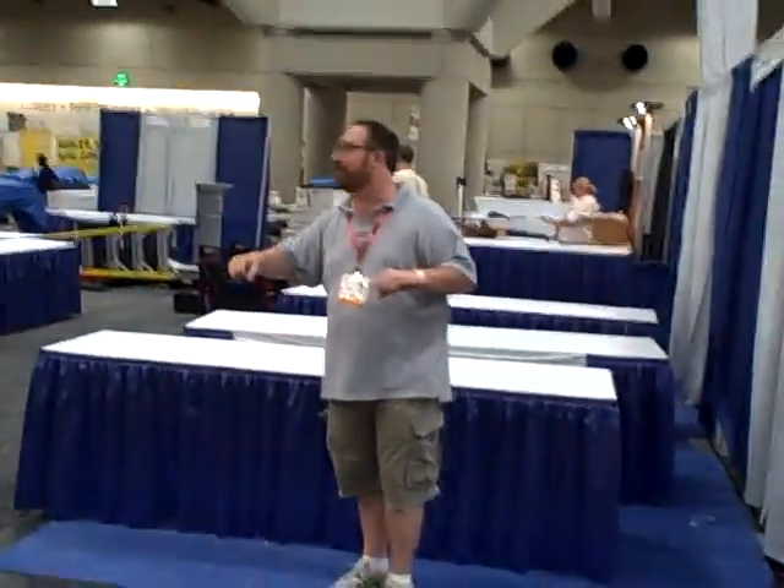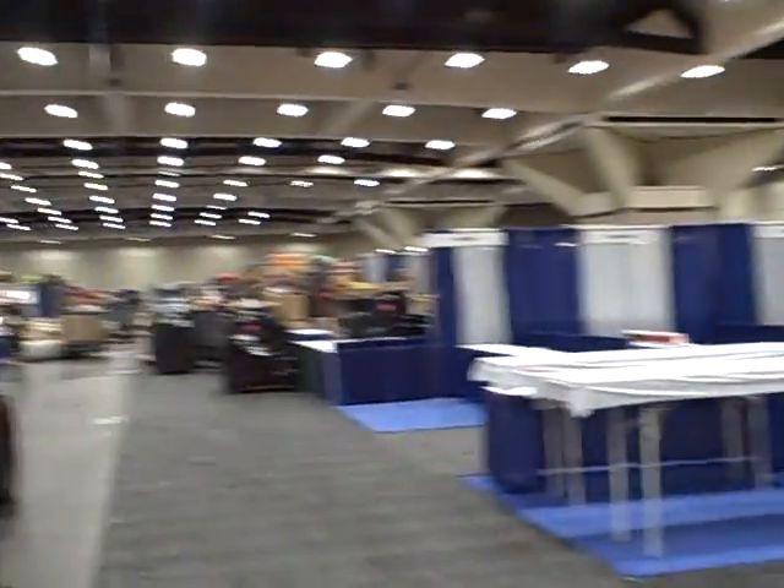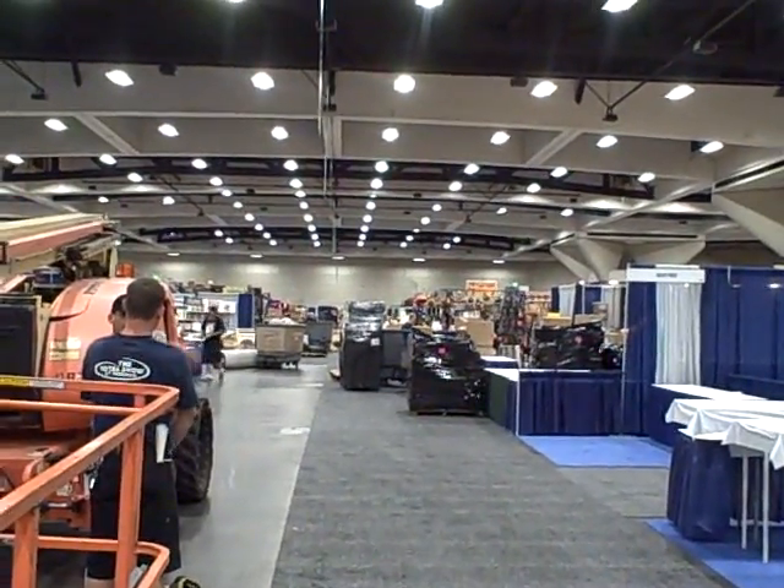Hi, this is Jimmy J. I am coming to you from the San Diego Comic Con floor. Setup is going on right now — we're dodging a forklift. We're in the 1300 aisle, and basically there are 13 rows of exhibitors: comic retailers, people selling all types of stuff, merchandise over on this side of the room.